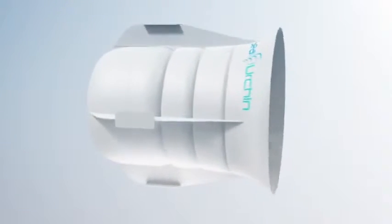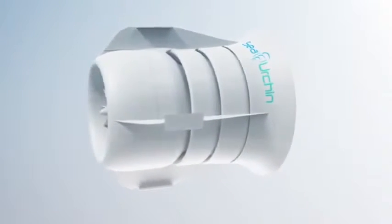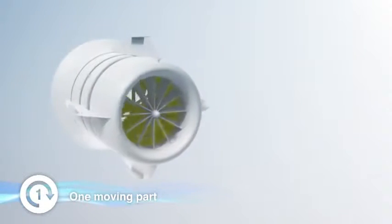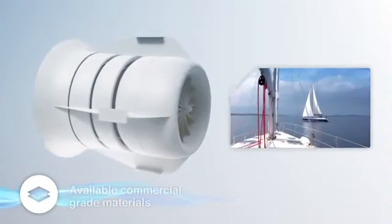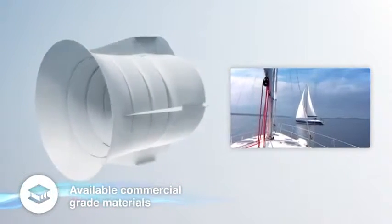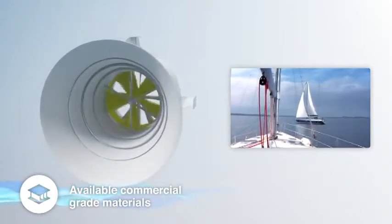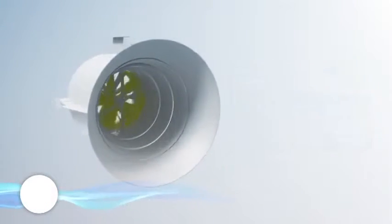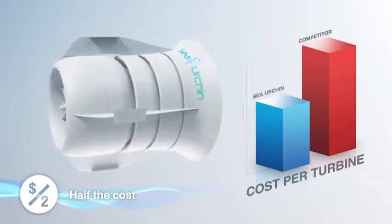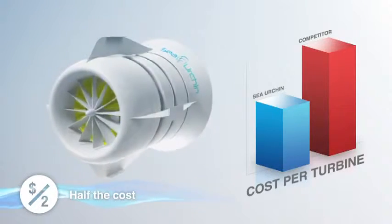The Sea Urchin features an elegantly simple design with just one moving part. It's manufactured from readily available commercial-grade composite materials, just like materials used in boat building. Sea Urchin is around half the cost of competing marine generators to manufacture, install and maintain.